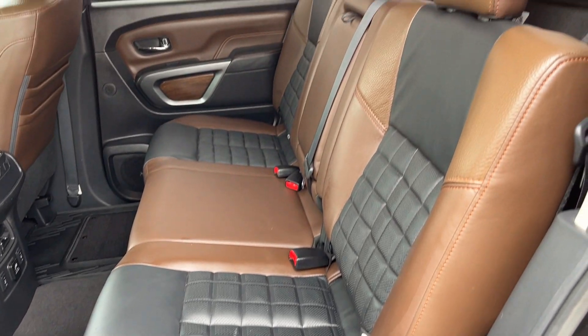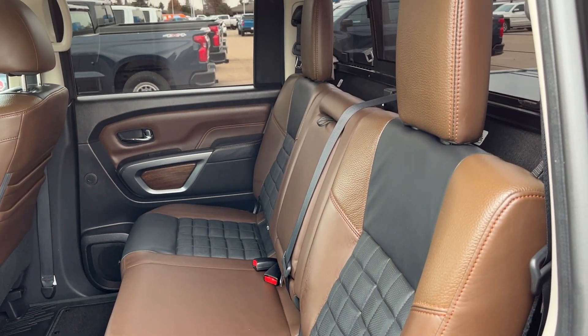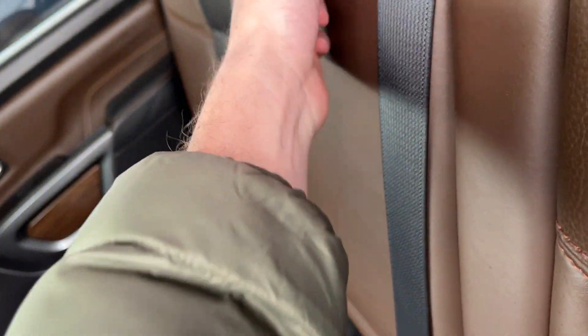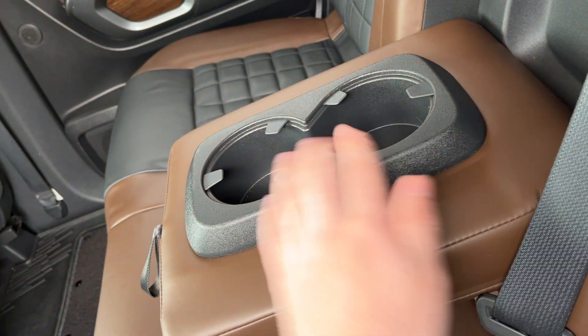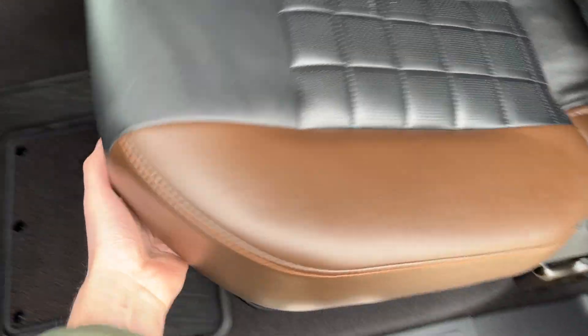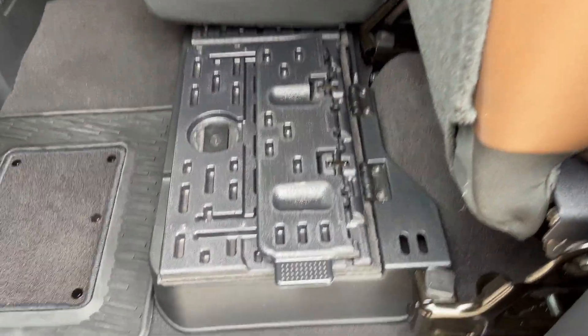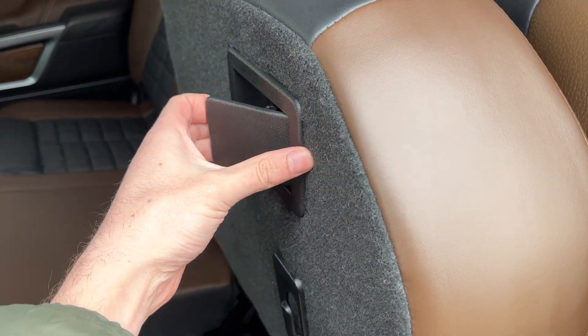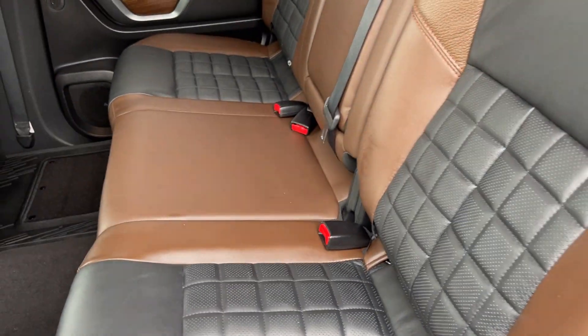The second row seat is a 60-40 fold-up split finished in our black and brown leather. In the center seat there are two foldable cup holders. Moving behind it we have a sliding third rear window. If we lift up on the bottom of the seats we can fold them up and access our under-seat storage package. To fold the seats down we can simply pull the lever on the bottom of the seat.